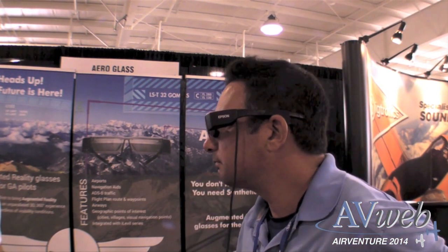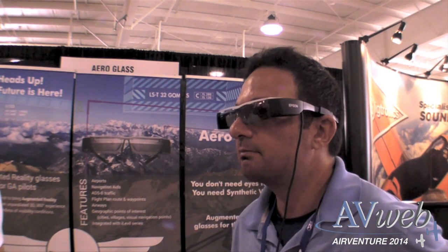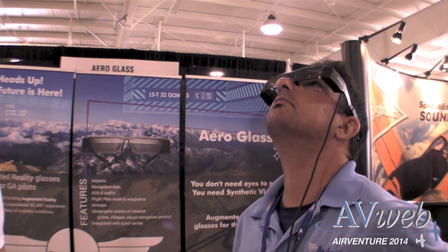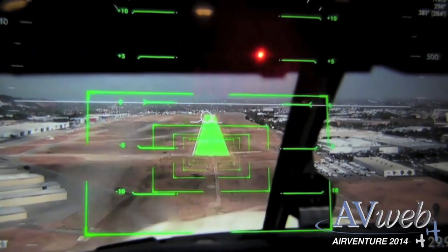This improves your situational awareness and allows the pilot to have a much better feel of the environment around them. It operates the way we live our day-to-day lives — looking at objects around us — and we're simply highlighting those objects with graphic overlays, creating safer skies for all pilots.